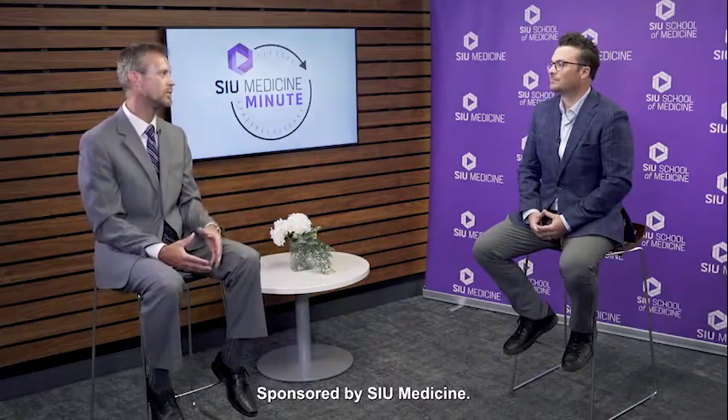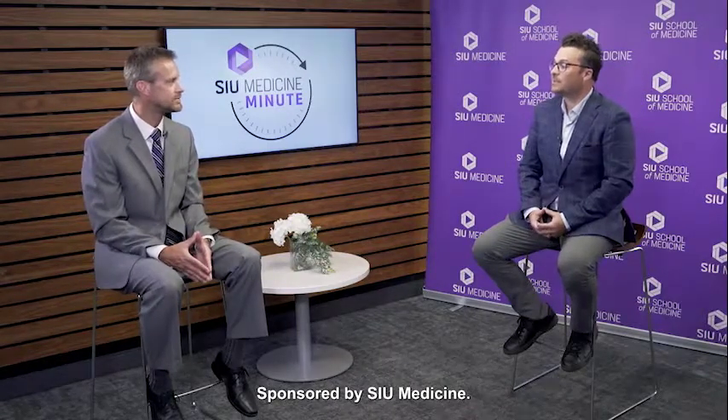Today we're going to be talking about medication adherence, and for the viewership at home I was hoping you could explain just exactly what that is. The basic definition for medication adherence is when a patient takes their medications as prescribed by their provider at least 80% of the time. Non-adherence would be if a patient is not taking it as prescribed at least 20% of the time.